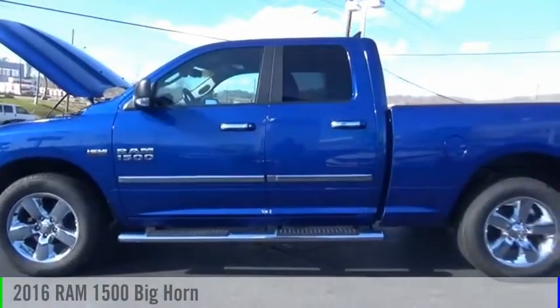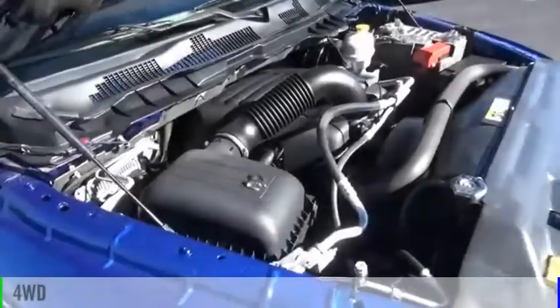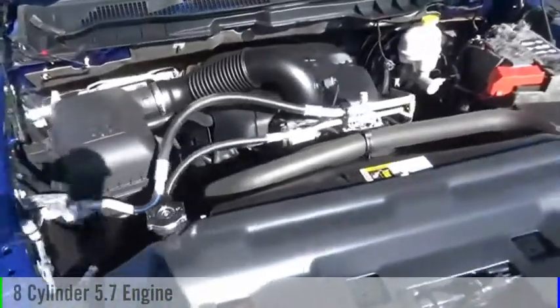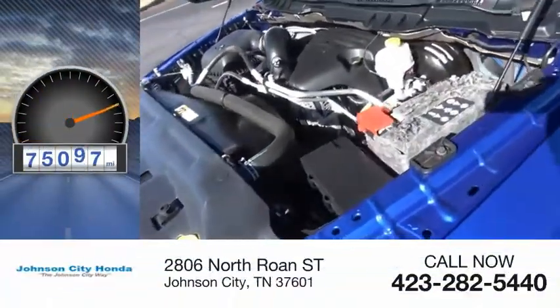Take a ride in the 2016 1500. This vehicle is powered by a four-wheel drive, eight-cylinder, 5.7 liter engine. This vehicle has less than 100,000 miles.